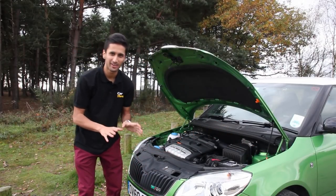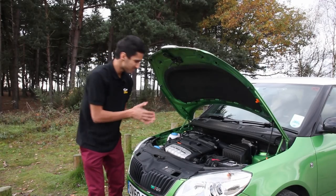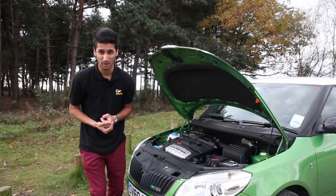In the hood — sorry, I mean under the hood — is a 180 horsepower, 1.4 litre engine. This frugal unit has been supercharged and turbocharged, thanks to the Germans. And as a result, well, I think you know where I'm heading with this one.